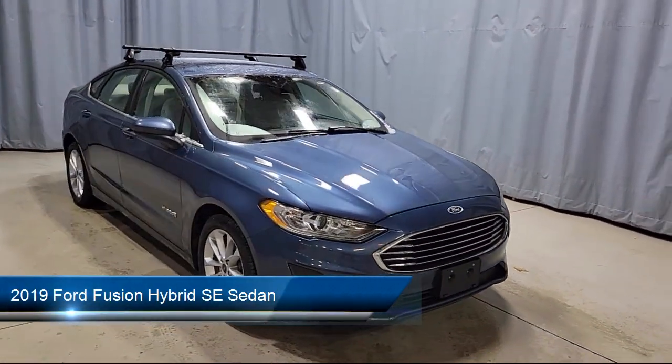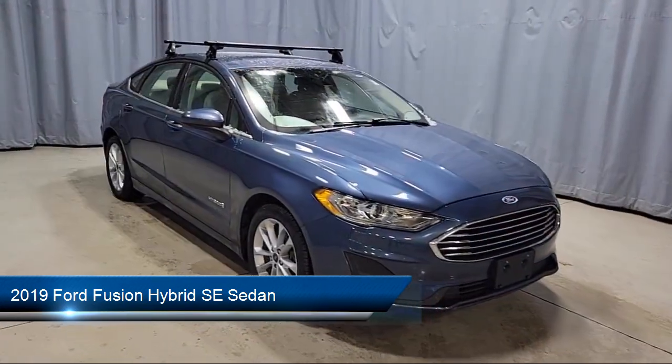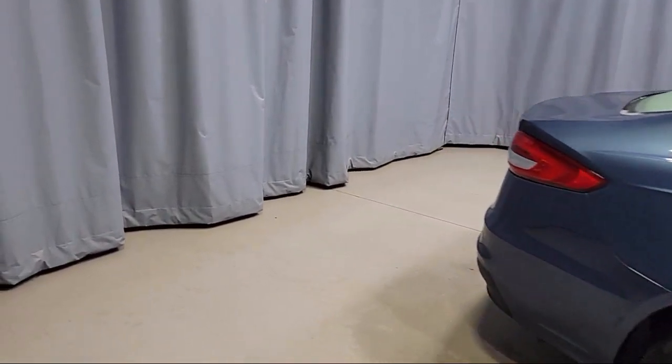It comes equipped with navigation, keyless entry, outside temperature display, Apple CarPlay and Android Auto, and Sirius XM satellite radio.